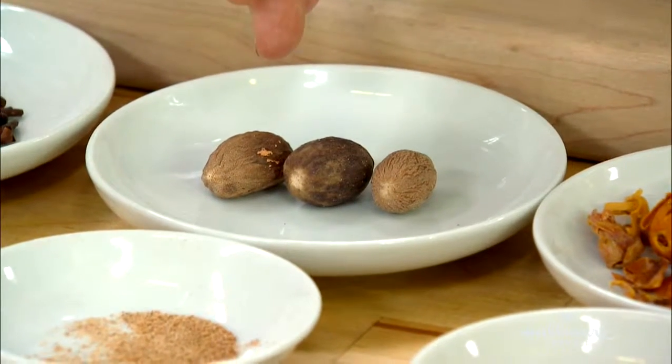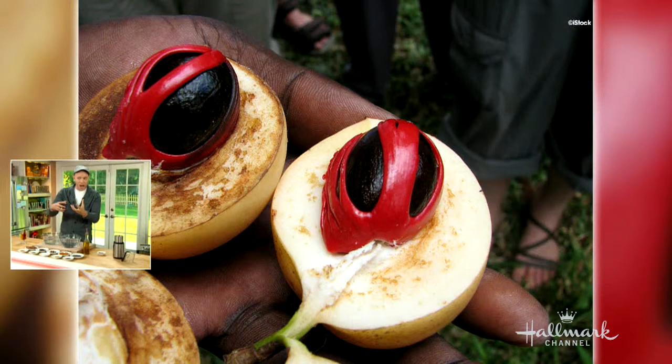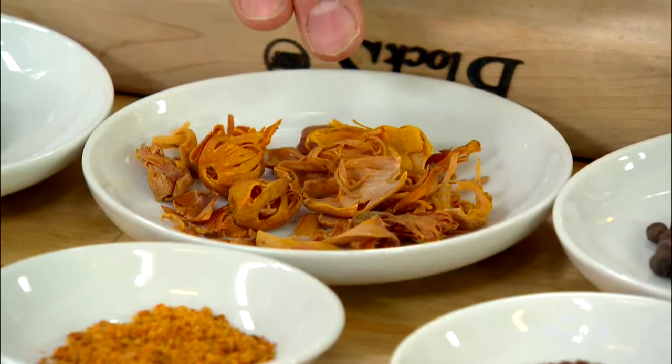Nutmeg is actually the seed — it's in the center of a fruit that grows in Southeast Asia. See that red wrapping that's around the nutmeg? That's called mace. When it dries, it goes from red to yellow. Mace is a more subtle version of nutmeg.